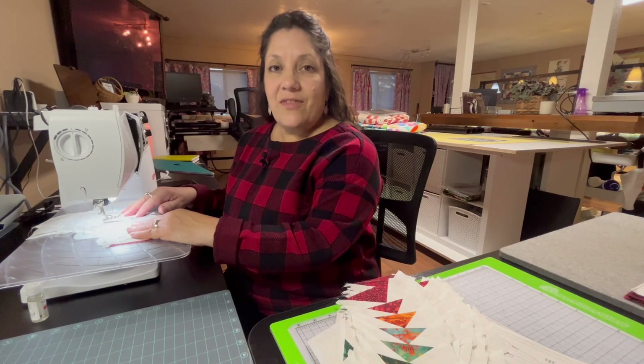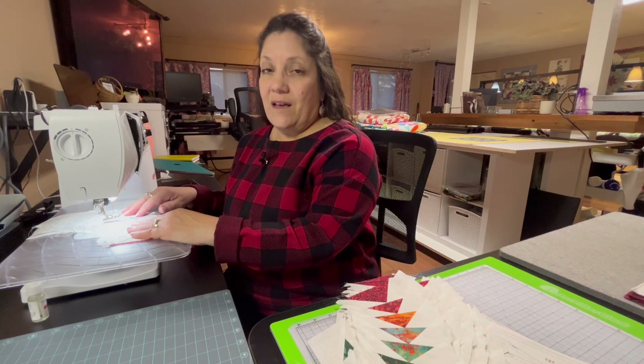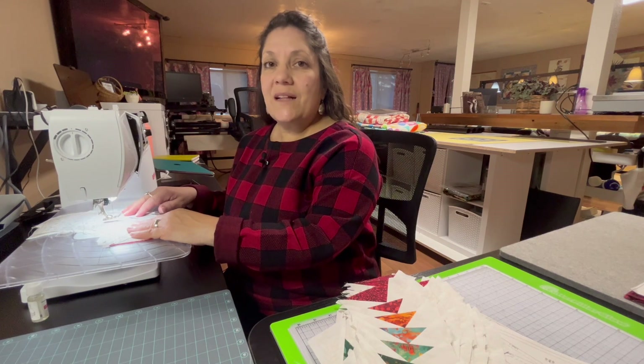I'd like to say thank you to A Clean Stitch here in Missoula, Montana. If you're in the market for a new Bernina, go and visit Cameron and Josie at A Clean Stitch and they'll be sure to help you out.